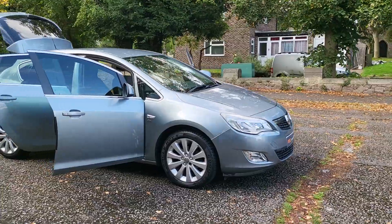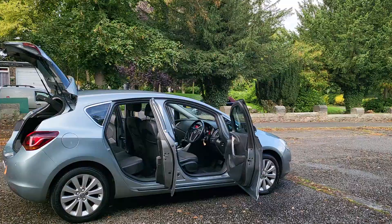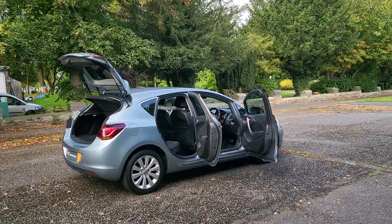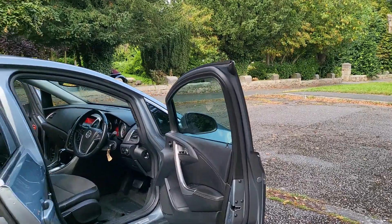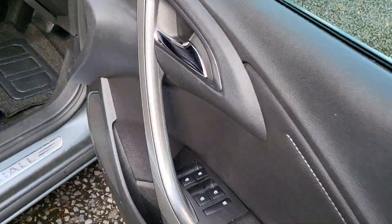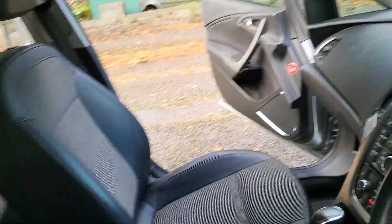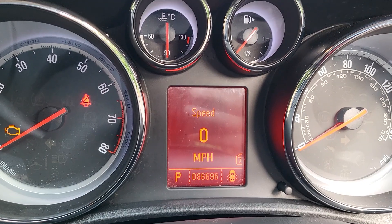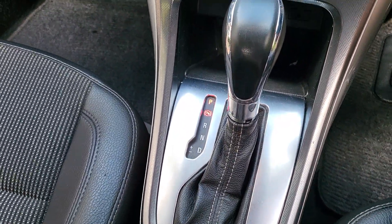It's got colour-coded bumpers, got a few dinks and dents and marks and stuff like that, but I'll show you as I'm going around. Just taking it in on a part exchange but it drives really well — I think the auto gearbox helps that. Electric windows, half leather seating, radio, and it's only done 86,696 miles.